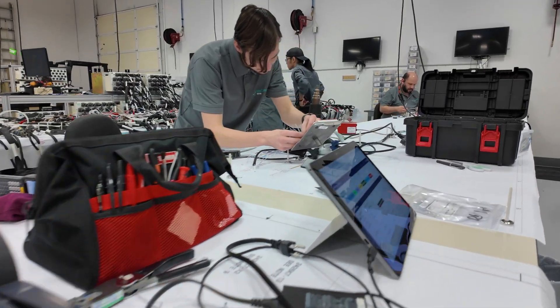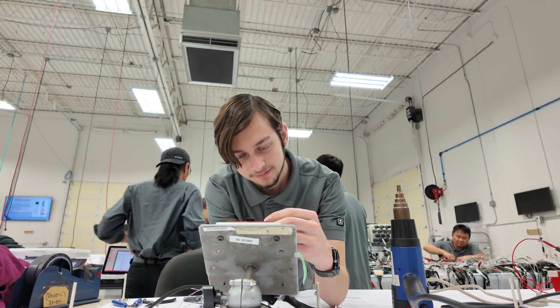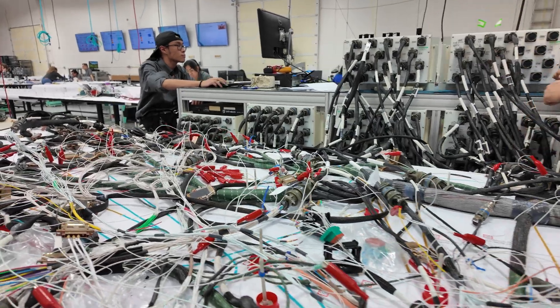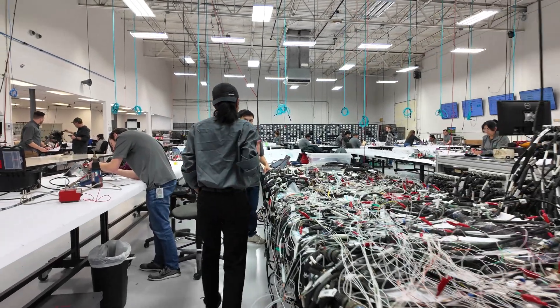Sure, Steve. Our manufacturing process is made up of a number of robust steps, beginning with engineering validation, then a series of precise wiring measurements, followed by using state-of-the-art techniques for assembling, and even testing using electrical processes that test the rigidity of the installation as well as overall continuity, and then lastly, a number of quality steps that inspect visually to make sure that we're going to deliver a high quality part for our customer.